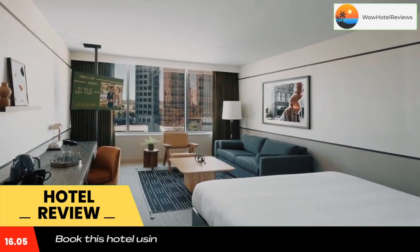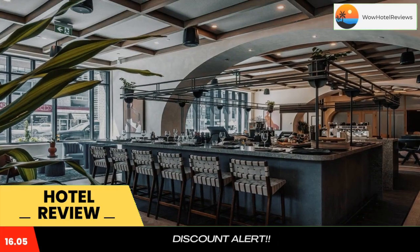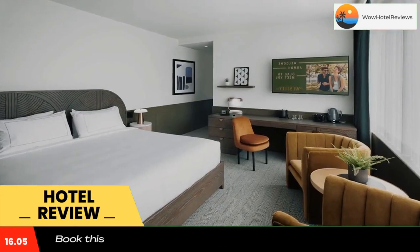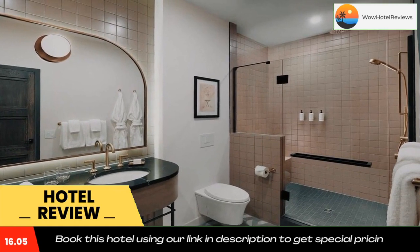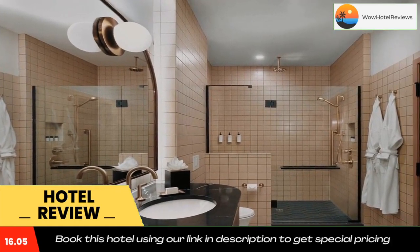The property has room service, a 24-hour front desk and currency exchange for guests. At the hotel, each room comes with a desk, featuring a private bathroom with a shower and free toiletries. Rooms also offer a city view, and guest rooms are equipped with a TV with cable channels and a safety deposit box.